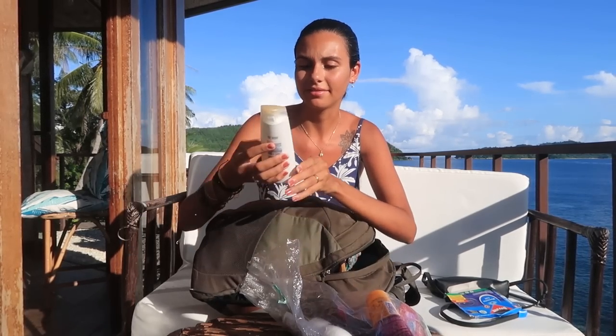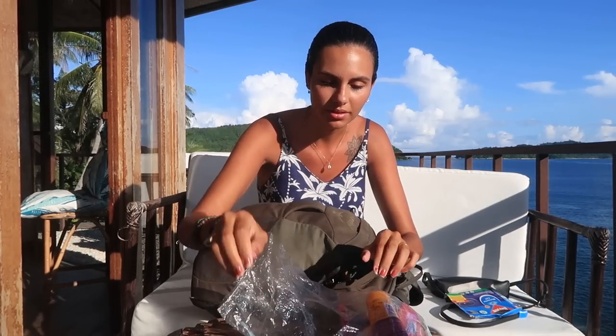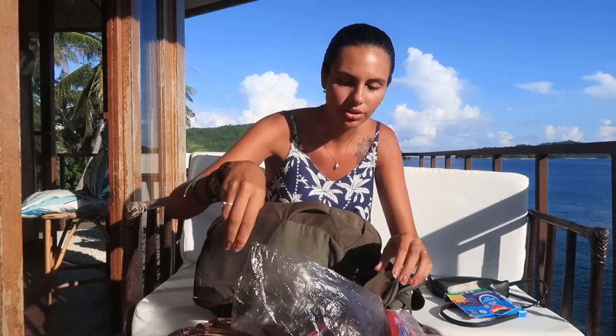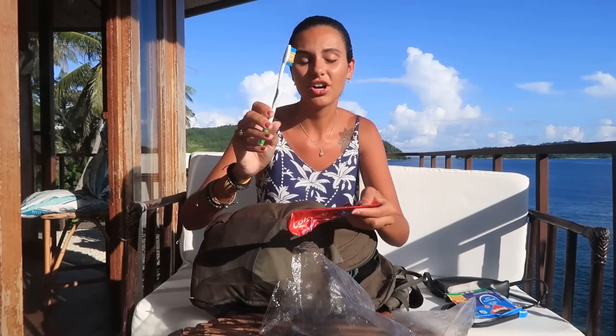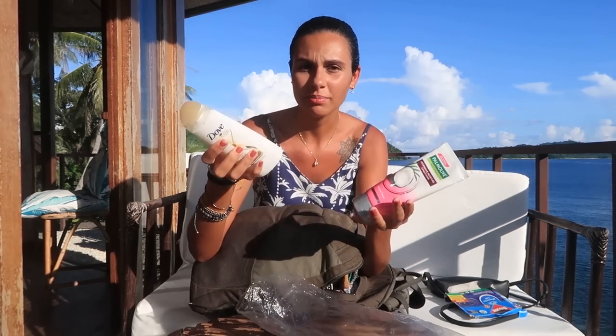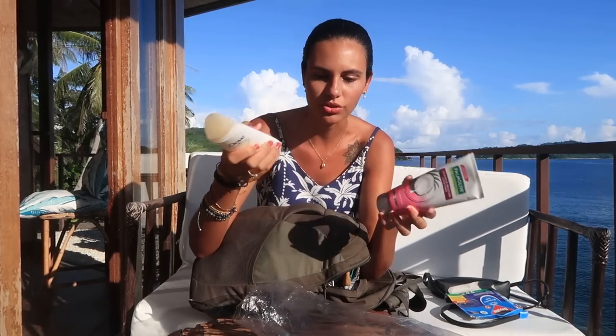Here I have my toiletry bag. I have shampoo, a protect cream for my hair that I use as a leave-in, conditioner, razors, toothbrush, toothpaste, soap, and a hair comb. These products are a little bit big — I'm only taking them because I'm here in the Philippines and don't have the smaller versions, but if you can bring smaller versions it's going to be even lighter in your backpack.